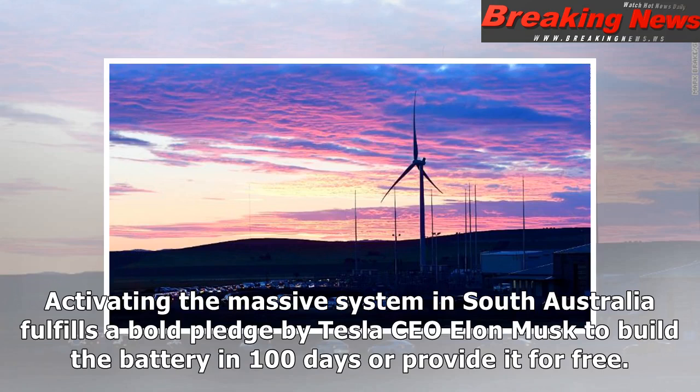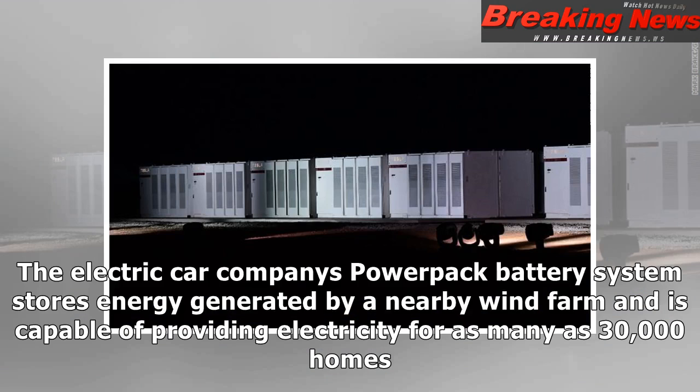Activating the massive system in South Australia fulfills a bold pledge by Tesla CEO Elon Musk to build the battery in 100 days or provide it for free. The electric car company's PowerPak battery system stores energy generated by a nearby wind farm and is capable of providing electricity for as many as 30,000 homes.